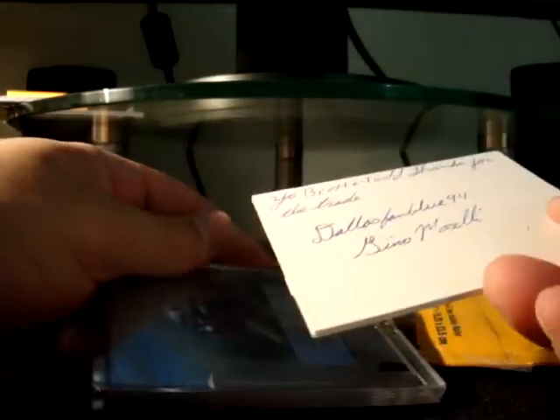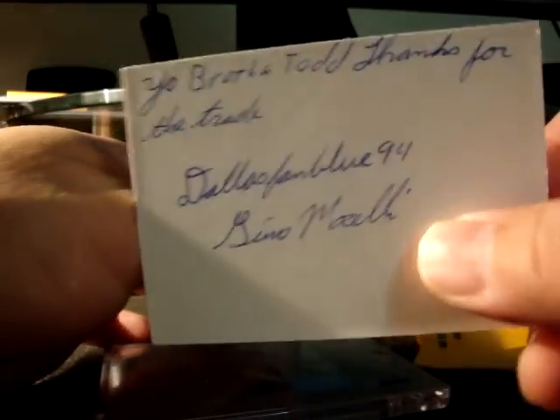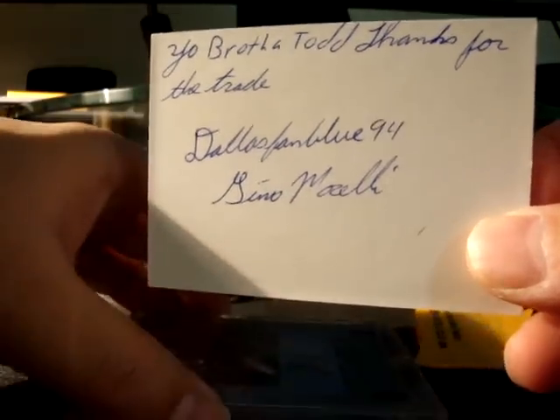Cut open the package. Brother Gino wrote a note: 'Yo brother Todd, thanks for the trade.' And he got his authentic autograph right there — Gino.